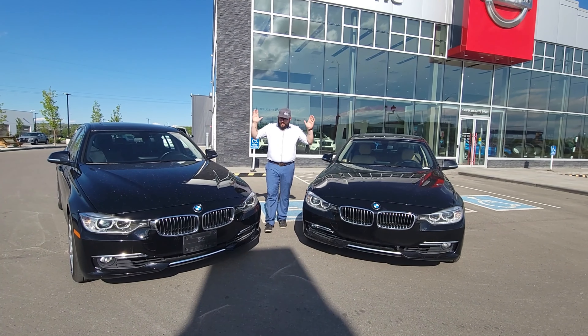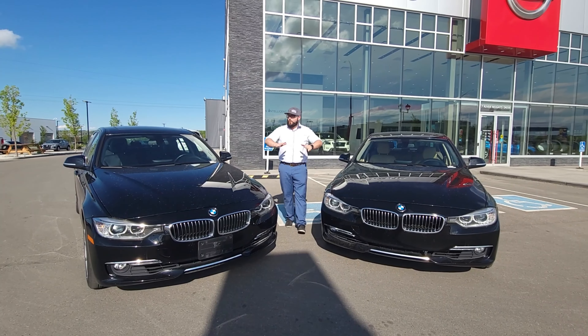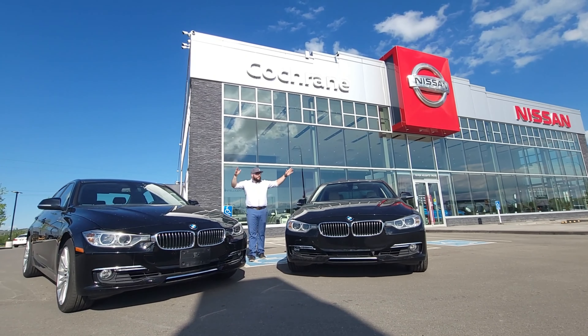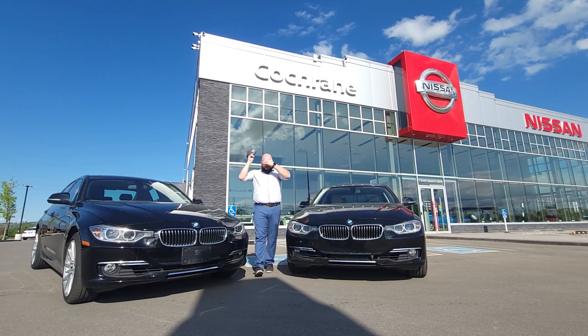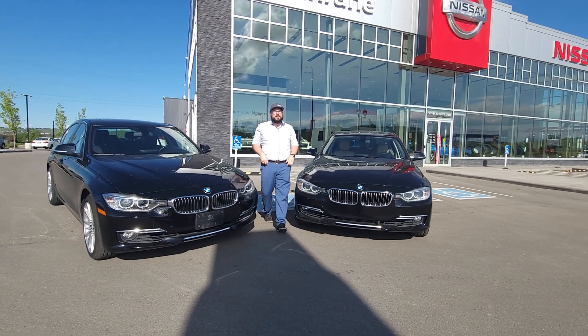So there you have it — two 2014 BMW 328is. You know what you've got to do in order to check out either of these beautiful pieces of machinery: come down to Cochrane Nissan, Cochrane's Used Car Supercenter. Talk to me, Matt, the beautiful bald guy, at 403-851-8585. We'll see you next time.